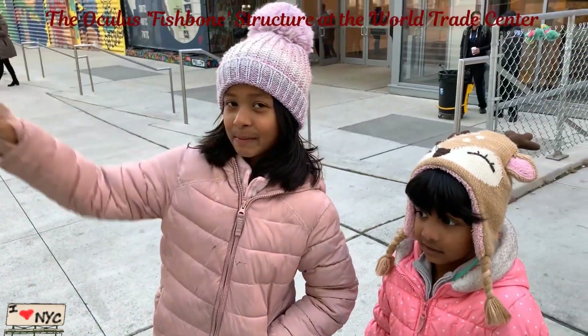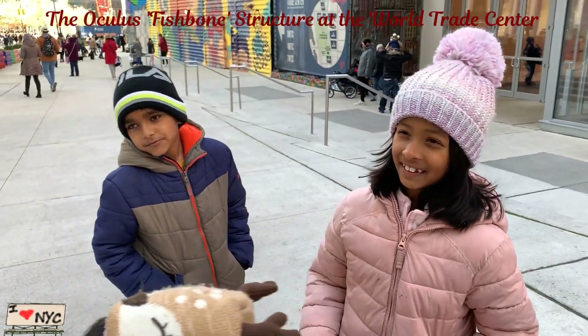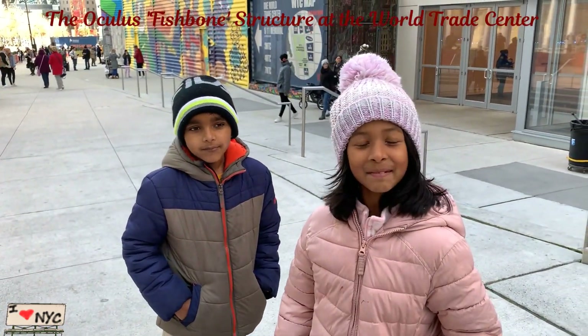Yeah, so this is the WTC building and it's a fishball. I'll see you when we get to the next interesting building.